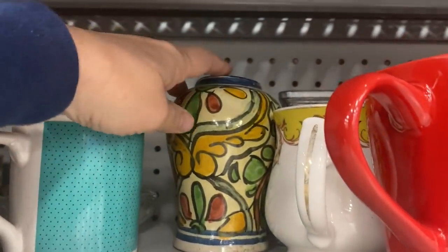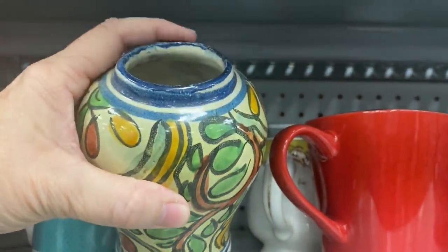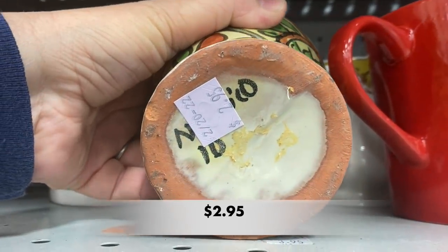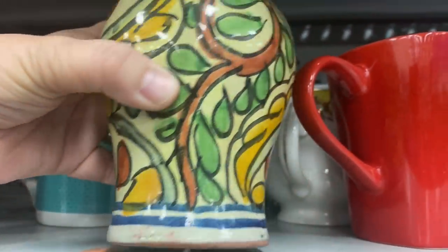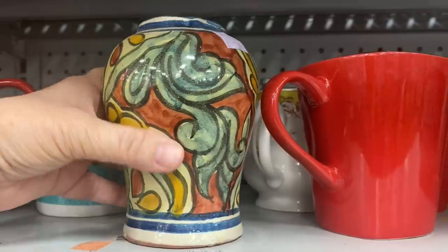I noticed this piece behind all of these mugs. It looks like it is hand painted and it may need a lid. I'm not quite sure if it's from Italy or if it's just someone local's hobbyist piece.